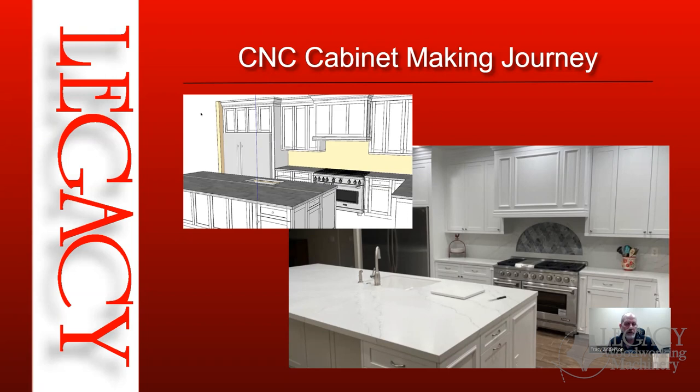The third situation is if you are a hobbyist or someone who does occasional work — you want to build cabinets for personal use, like your own kitchen cabinets. We'll address those three scenarios and see if any of them fit you, or this may not be for you at all.